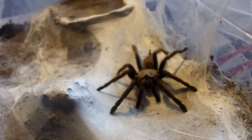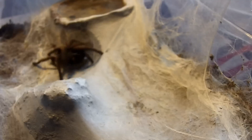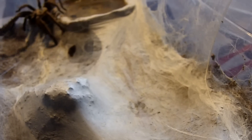This little pretty thing is my female Chilobrachys fimbriatus, the Indian Violet. About a three and a half inch female. There we go. Nice job.